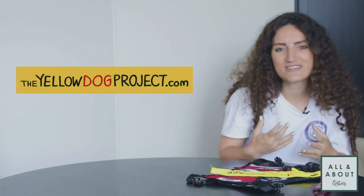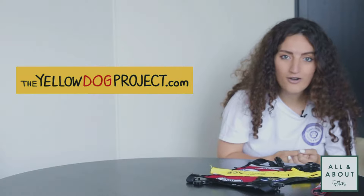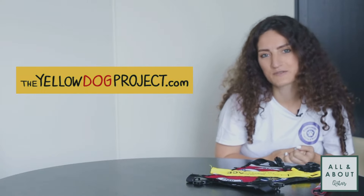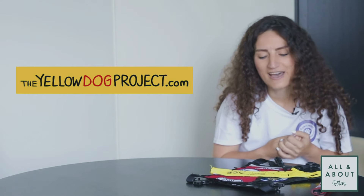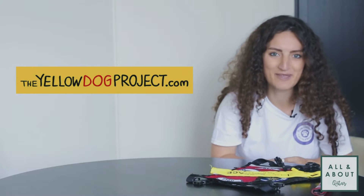It can be anything yellow. Some dogs even wear a full yellow shirt with big letters saying 'I need space.' When you see something like this, you should first ask if you are allowed to approach that dog, or in general just give that dog the space they need.